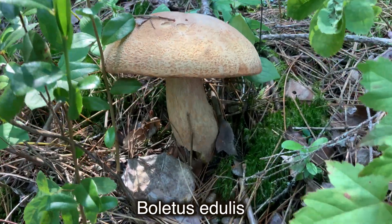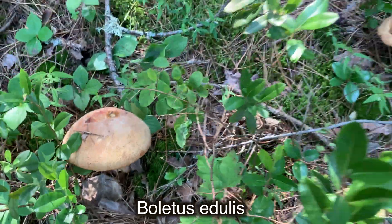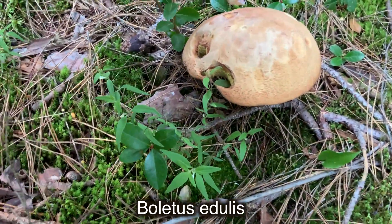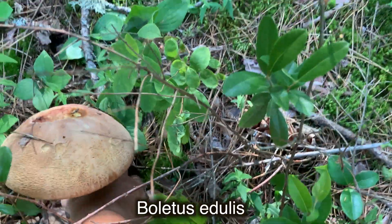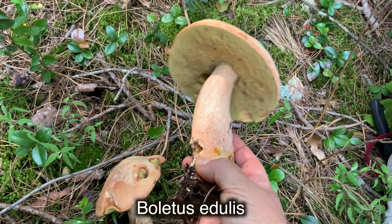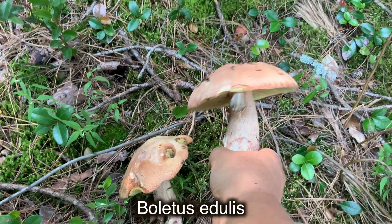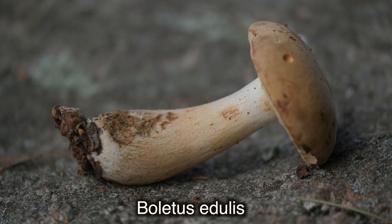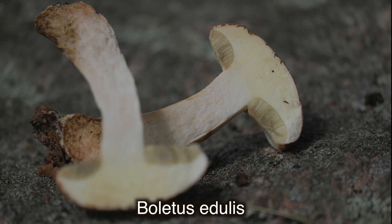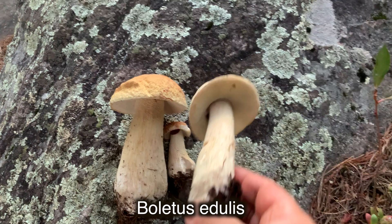The cap is 8 to 25 centimeters, convex, colored purple, pale brown, cinnamon brown, or reddish brown. The surface is smooth or bumpy, slightly wrinkled. The flesh is white, filled, thick, and unchanged when cut. The pores are white when young, then changing to olive green or olive brown, bruising dark olive brown. Tubes are the same color, up to 2 centimeters deep. The stem is up to 25 centimeters long and 2 to 4 centimeters wide, sometimes bulbous at the base, with a fine white netted mesh partly or entirely. Spore print is olive yellow. King bolete mushrooms grow under conifers and are widespread.